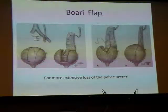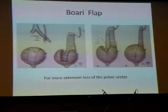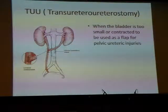Sometimes, if the ureteric loss is too great for a psoas hitch, we have to fashion a bladder flap — a Boari flap — that reaches up to the proximal stump. For both a Boari flap and a psoas hitch, you need a bladder of adequate capacity to mobilise it. In unusual situations where the bladder is small — due to TB or radiotherapy — the alternative is to join the injured ureter to the opposite ureter, which is called a trans-ureteroureterostomy.